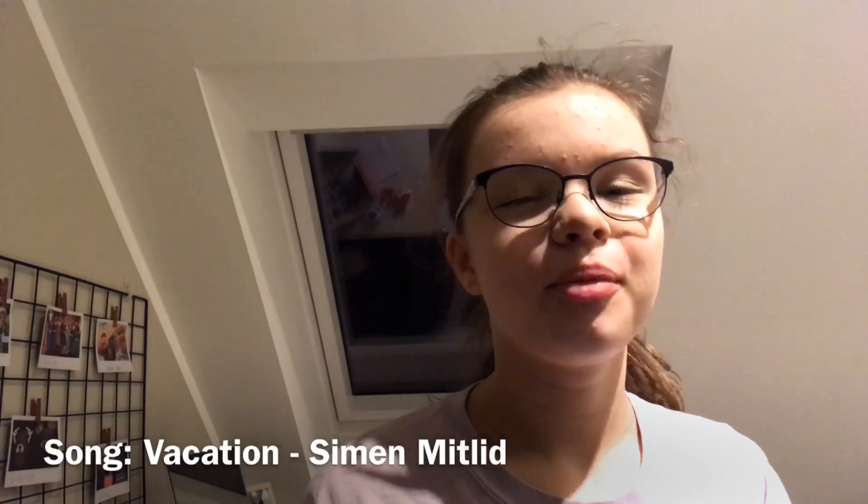Hey guys, what's up! Welcome back — I hope you're doing good. If you're new here, hi, I'm Hannah, welcome to my channel. You can subscribe if you want, it's free, and if you hit the notification button below you'll get notified every time I upload. You can also give the video a thumbs up if you want to see more fashion-related videos.